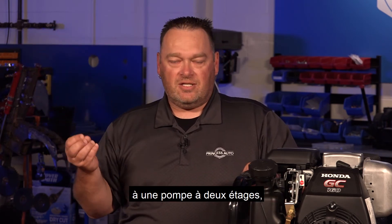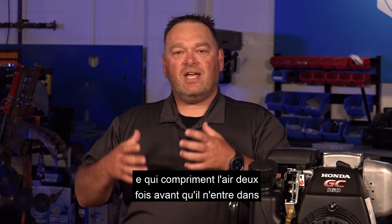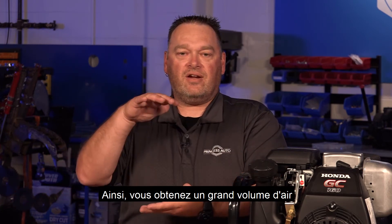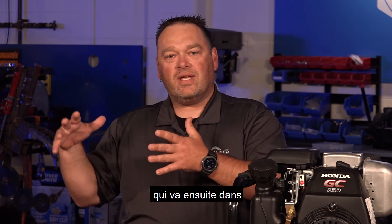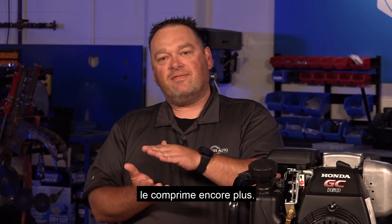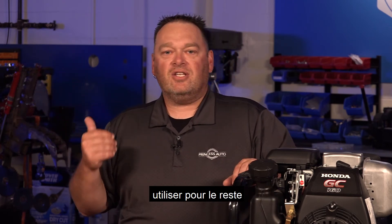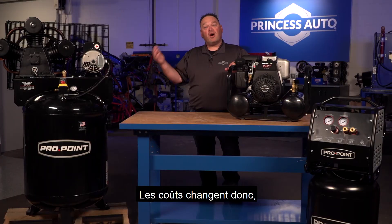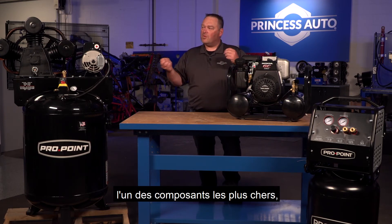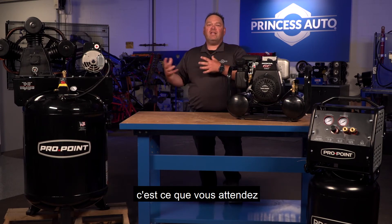If you need more for a larger system with more tools, you can step up to a two-stage pump. A two-stage pump actually has two different size pistons that compress the air twice before it goes into the compressor tank. A large volume of air is compressed, then it goes into a second smaller compressor piston and that compresses it even further. So you essentially get higher pressure and more CFM that you can use for the rest of your system. The costs do change — it's inherent to compressors.